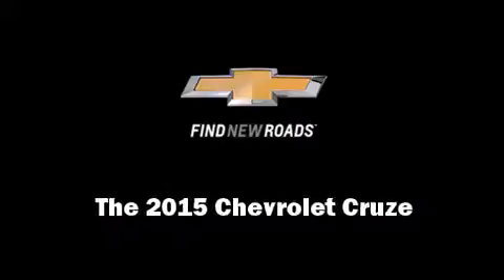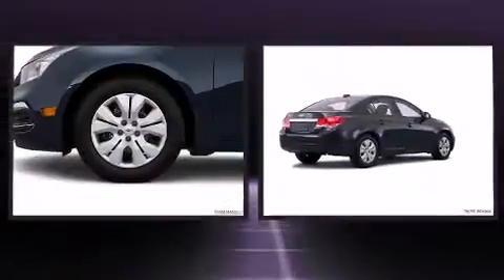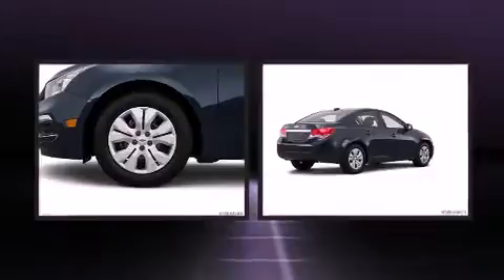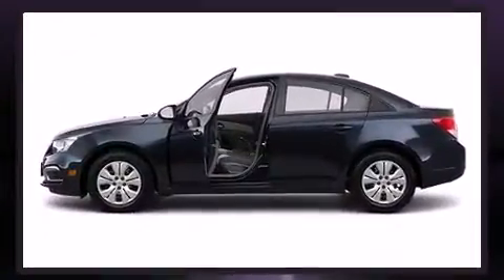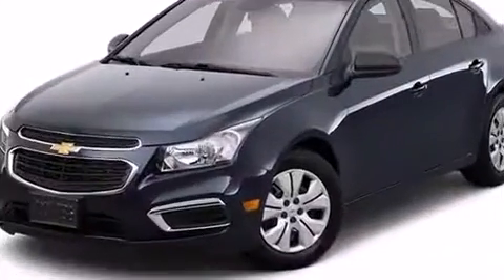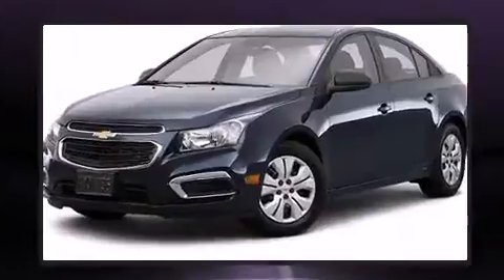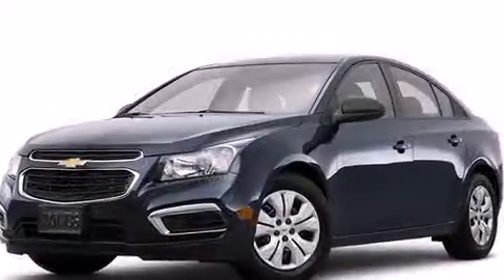Discerning drivers will appreciate the 2015 Chevrolet Cruze. This four-door, five-passenger sedan provides a satisfying ride for all passengers. Smooth gear shifts are achieved thanks to the 1.8-liter four-cylinder engine, and for added security, Dynamic Stability Control supplements the drivetrain. Both high fuel economy and flexible performance are assured by the six-speed automatic transmission.